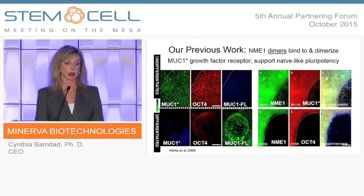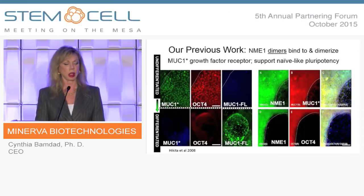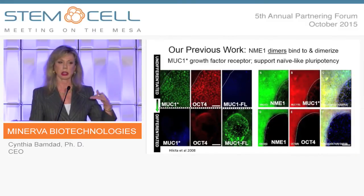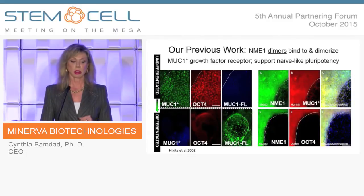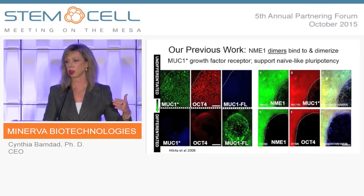We've already published on this: we discovered that a transmembrane protein called MUC1 is in a cleaved growth factor receptor state — which we called MUC1* — on every human pluripotent stem cell, and we know that it works as a very powerful growth factor receptor. MUC1 is in this cleaved form when cells are undifferentiated. As soon as they begin to differentiate, cleavage stops and MUC1 goes back to the full-length quiescent state. MUC1* and its ligand, NME1, both co-localize with OCT4.